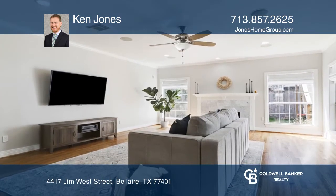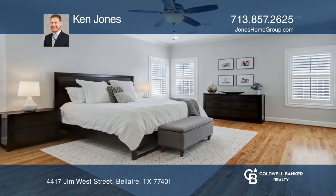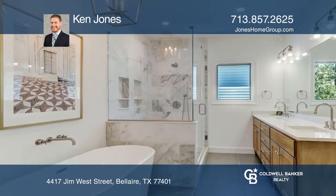The living room is spacious with tons of natural light. A primary suite with an ensuite bath boasts a freestanding tub and glass shower.